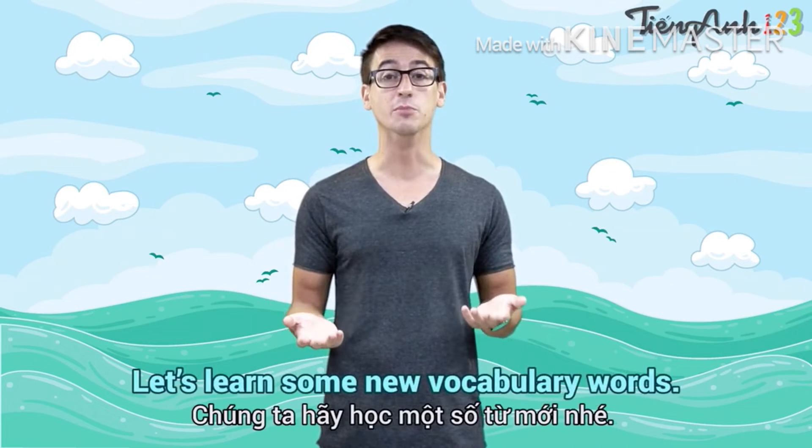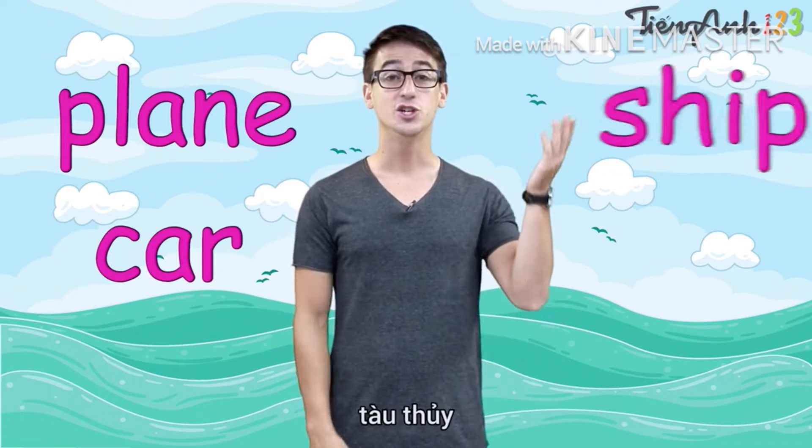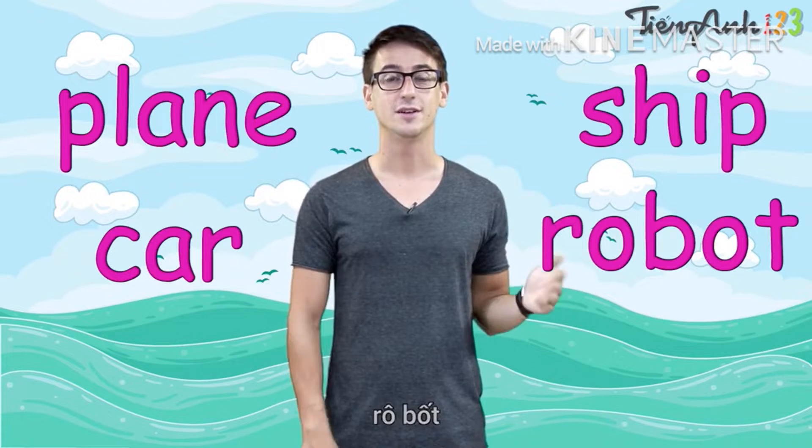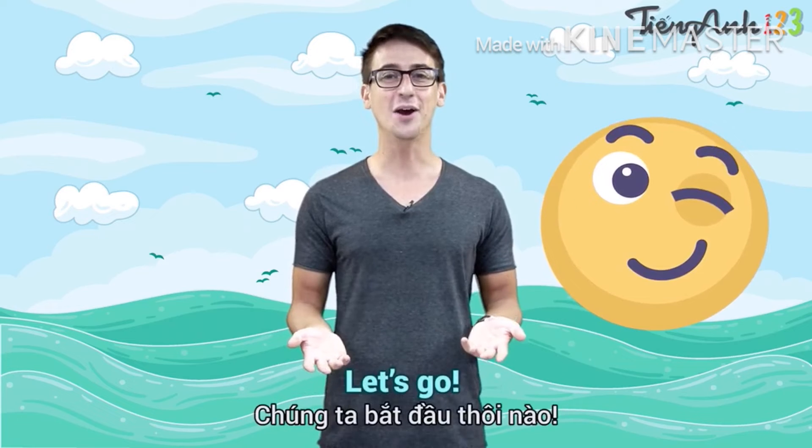Let's learn some new vocabulary words: car, plane, ship, robot, puzzle. Are you ready? Let's go.